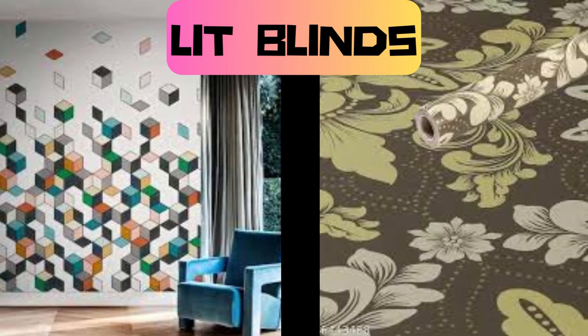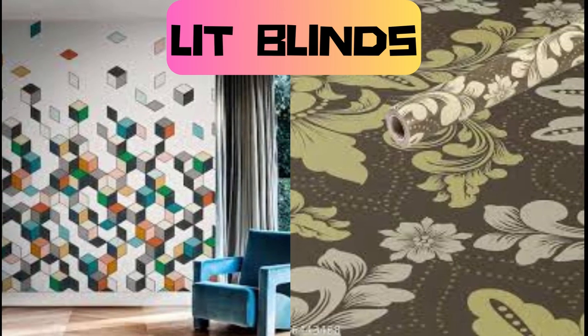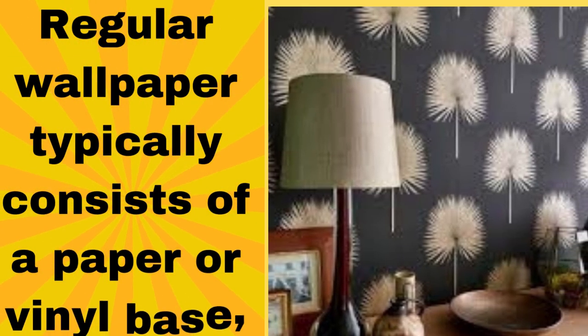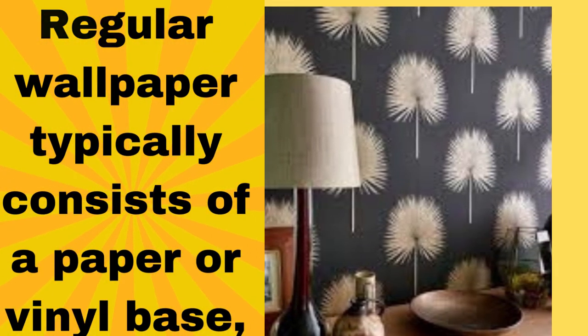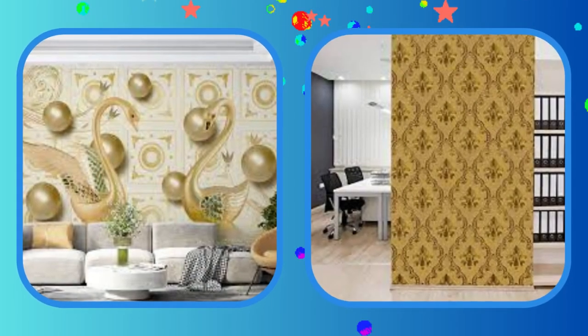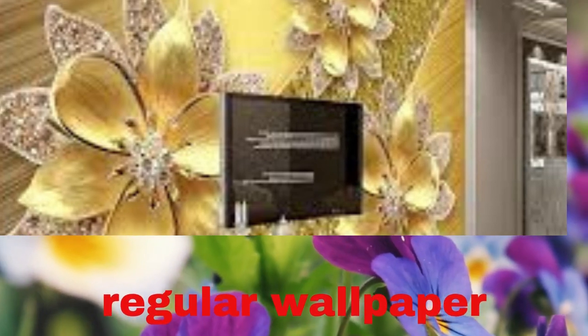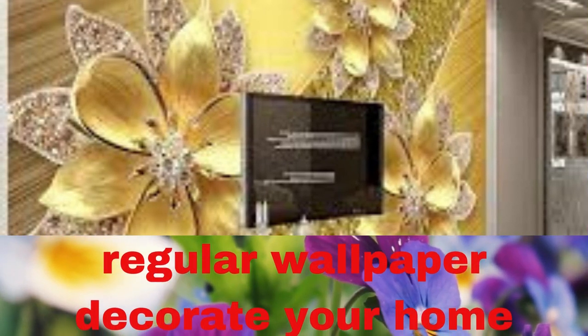Lit Blinds Store. Regular wallpaper is a classic and timeless choice for adding personality and charm to any space. With its versatility and wide range of designs, colors, and patterns, it can transform a plain wall into a work of art. Regular wallpaper typically consists of a paper or vinyl base, making it a durable option for both residential and commercial applications.